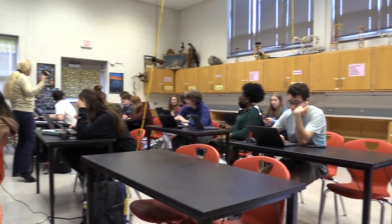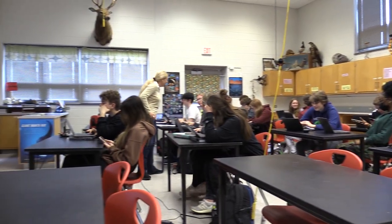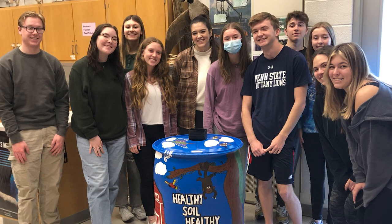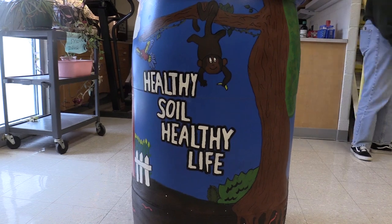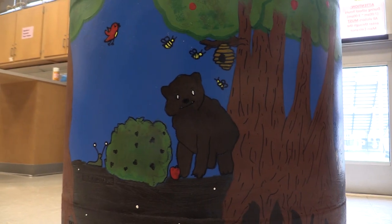During the month of March, students in Mrs. Hoffman's AP Environmental Science class have designed and painted a rain barrel to compete in the fifth annual Paint the Rain competition, held by the Berks County Conservation District. This year's theme is Healthy Soil's Healthy Life, which can be seen throughout the entire rain barrel.